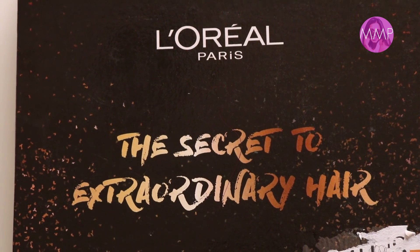Hi guys, welcome to another episode of Momina's Mixed Plate. One of the perks of doing what I do is that I get a lot of giveaways. Today I decided to open up the giveaways with you — I got this entire care package from L'Oreal Paris Pakistan and I'm very excited to open it up.